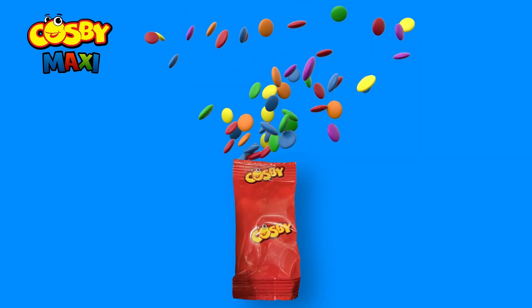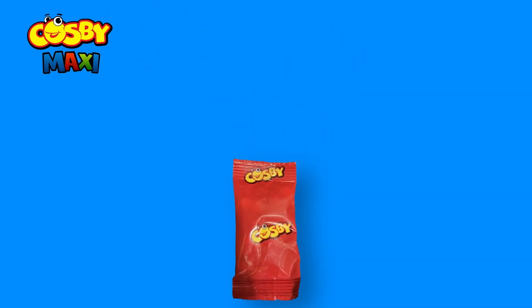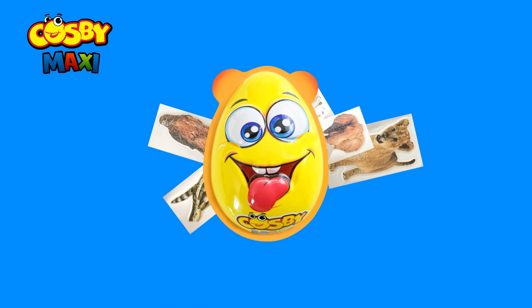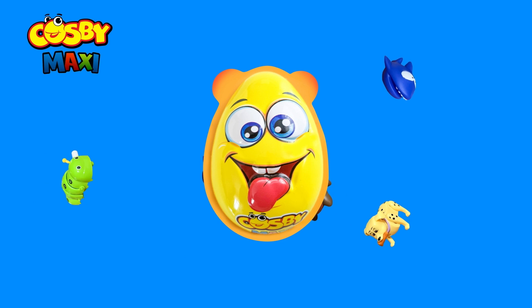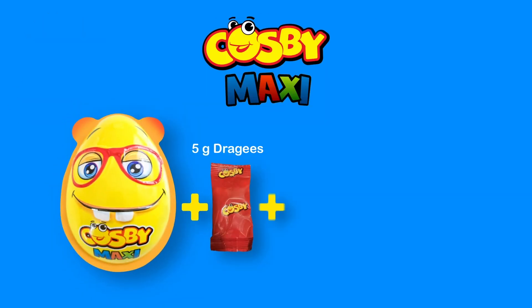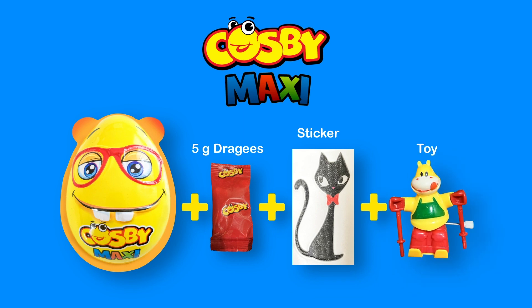Cosby Maxi Children's Colorful Cheerful New Fun. There are 5 gram dredges, stickers and toys in the product.